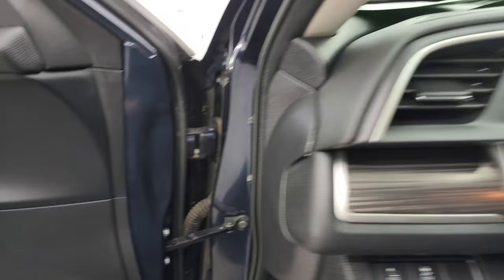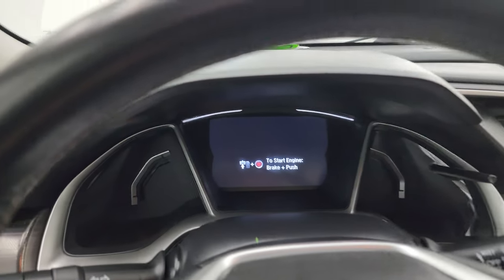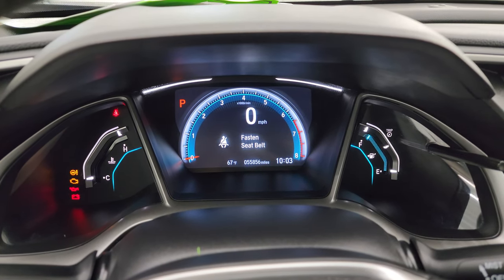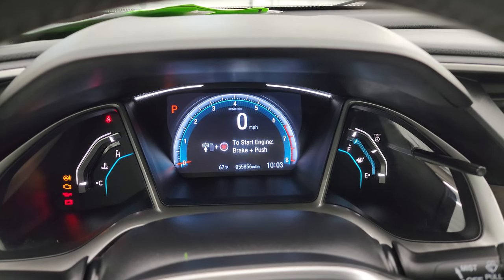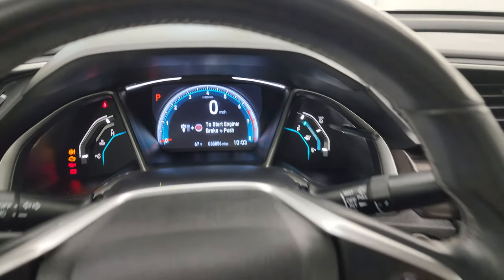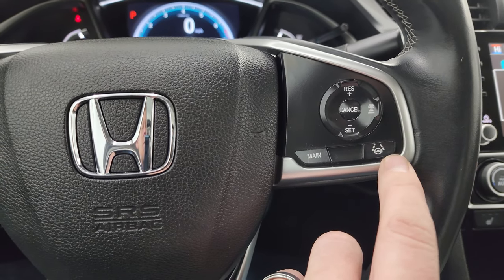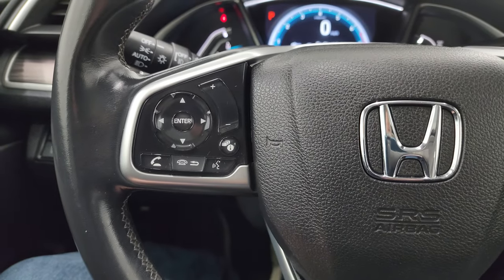Hop inside — check out the miles, the radio, and everything that this car has to offer on the interior. You can see this car has 55,856 miles on it. Instrument cluster is very nice and clean. This one comes with an almost full tank of fuel and the leather-wrapped steering wheel. On the right, you have regular cruise controls, lane keep assist, and adaptive cruise controls. Bluetooth and information center controls as well.